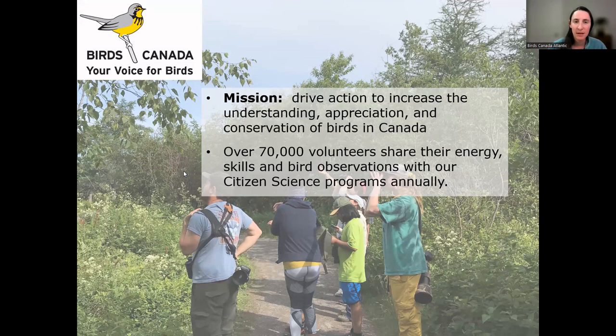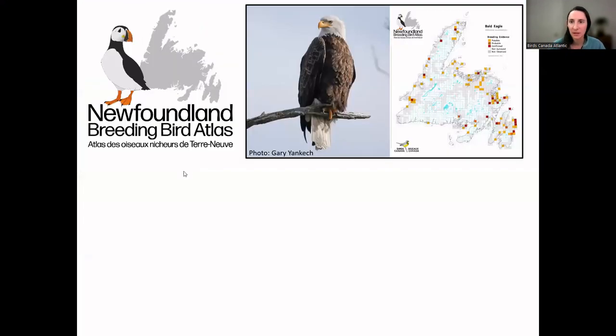Our mission at Birds Canada is to drive action to increase the understanding, appreciation, and conservation of birds in Canada. To do that we run several programs across the country, and a lot of these programs are really citizen science based — citizen scientists are people like you or me who are interested in birds, who participate in a program, collect data, and add it so we can use that data to help conserve birds. Right now in Newfoundland we are having two programs running — the first one is the Newfoundland Breeding Bird Atlas, which is Catherine's and my main job.